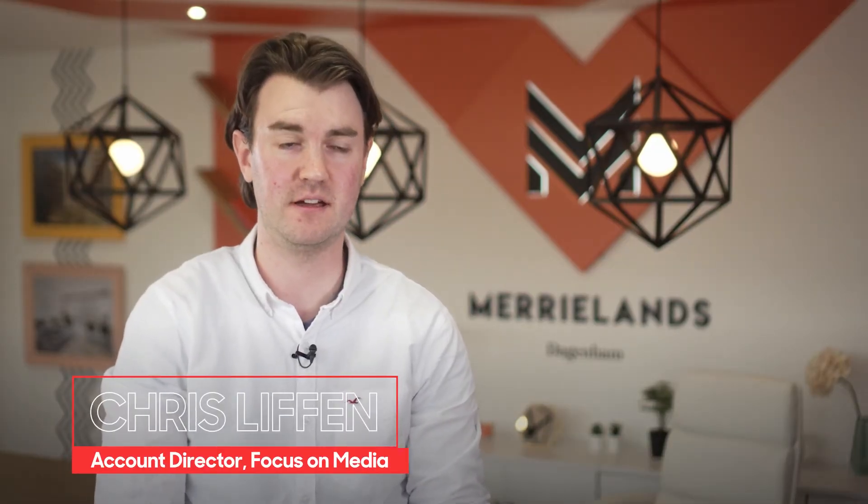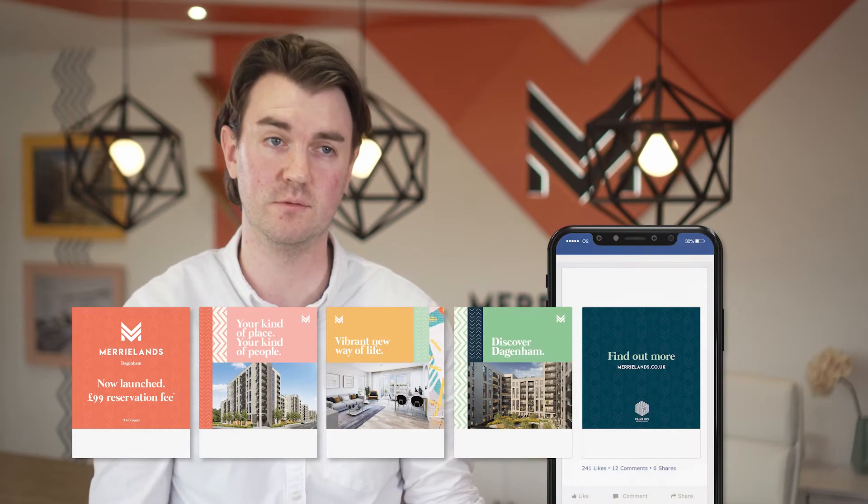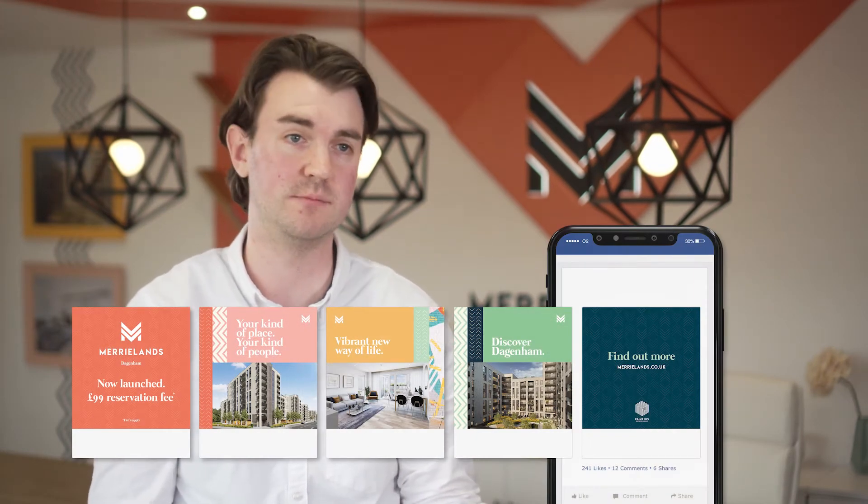The UK was in the middle of the first wave of the pandemic when we launched activity and started the campaign, so we focused all our activity on in-home media channels. This involved a mix of digital as well as direct mail activity to reach people whilst they're at home.